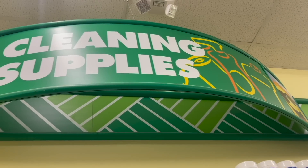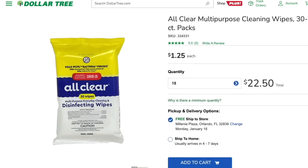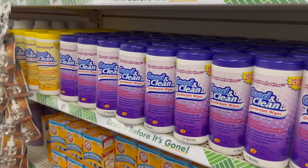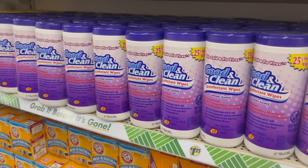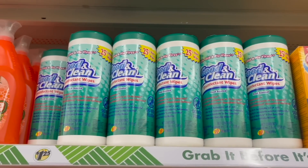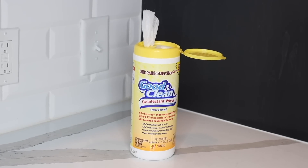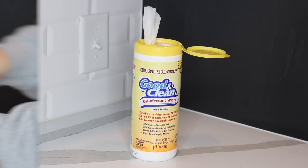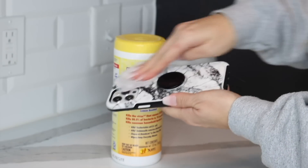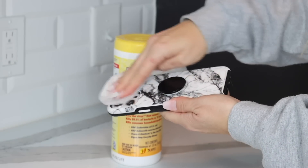Over in the cleaning section, if you come across these All Clear multi-purpose disinfecting wipes, grab some. They work really well and are five-star rated. I also have to recommend these Good and Clean wipes — these come in three different scents, my favorite are the lemon-scented ones. These are a dupe for the Clorox disinfecting wipes and they kill 99% of bacteria in 15 seconds. You can use these on all kinds of surfaces, but my personal favorite is my cell phone, because we carry our cell phones everywhere and they can get so extremely filthy.